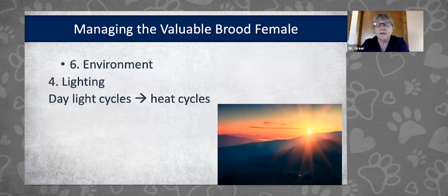Lighting in the kennel is an important way to manage heat cycles. Dogs don't cycle as frequently when days are short in winter. Around January 1st we have dogs coming into heat because days start lengthening December 22nd. If you're having difficulty with cycling, get females outside more, change the kennel to full-spectrum daylight lighting, and provide 12 to 14 hours of light per day.